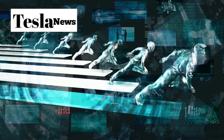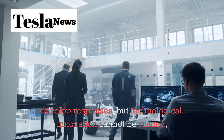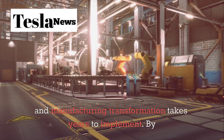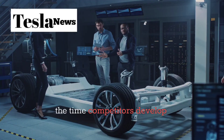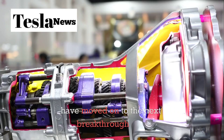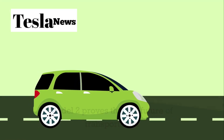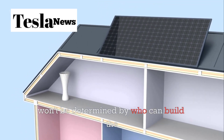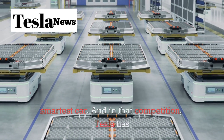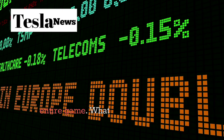The Model 2 is scheduled for production in 2026, but its impact on the automotive industry has already begun. Competitors are scrambling to develop responses, but technological innovation cannot be rushed, and manufacturing transformation takes years to implement. By the time competitors develop comparable technologies, Tesla will have moved on to the next breakthrough. The Model 2 proves that the future of transportation won't be determined by who can build the cheapest car, but by who can build the smartest car — and in that competition, Tesla has just played a winning hand that changes the entire game.